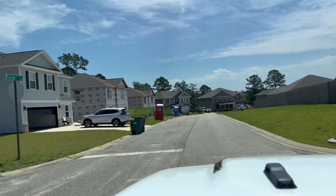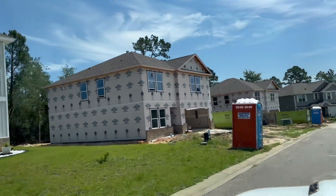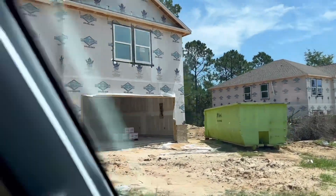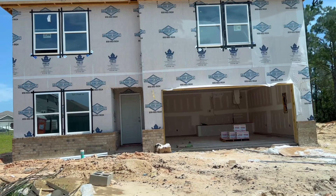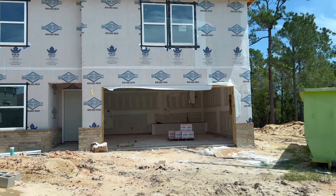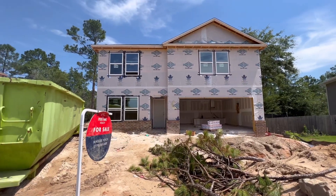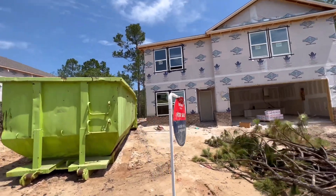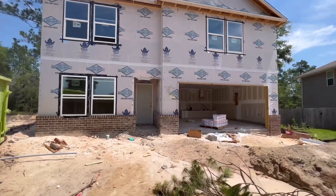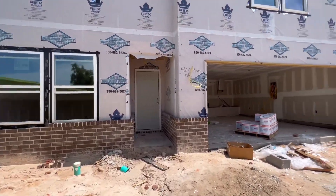Here are these new homes. I need to figure out which one is the right one — give me two minutes and I'll point it out to you. You might want to see the whole thing. So here we are — it was the second one, not the first one. This is 4650. We're going to head on in through the garage.